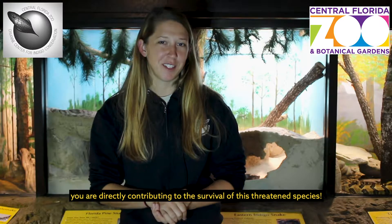By supporting the zoo's conservation efforts, you are directly contributing to the survival of this threatened species.